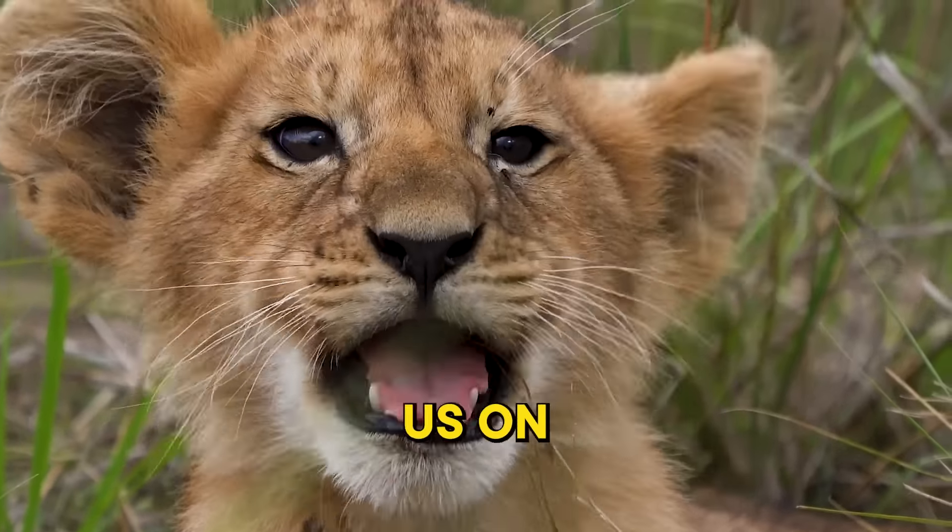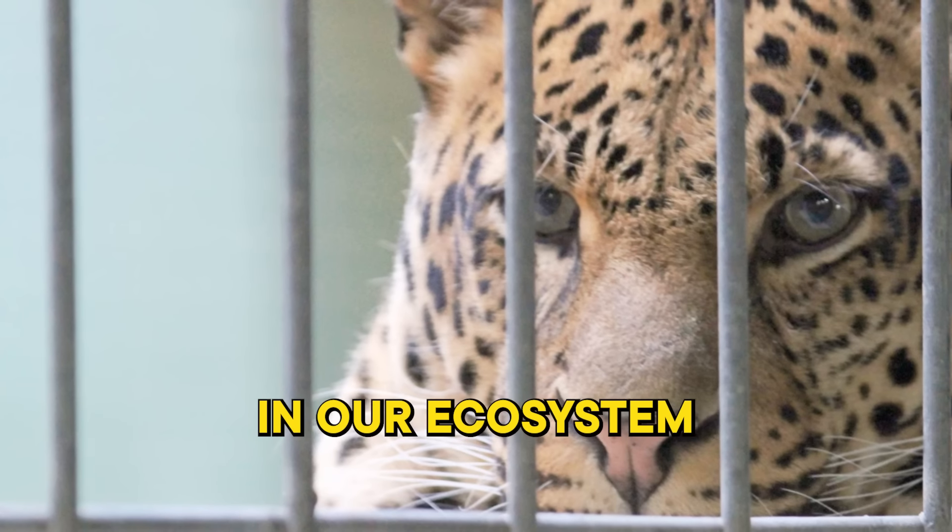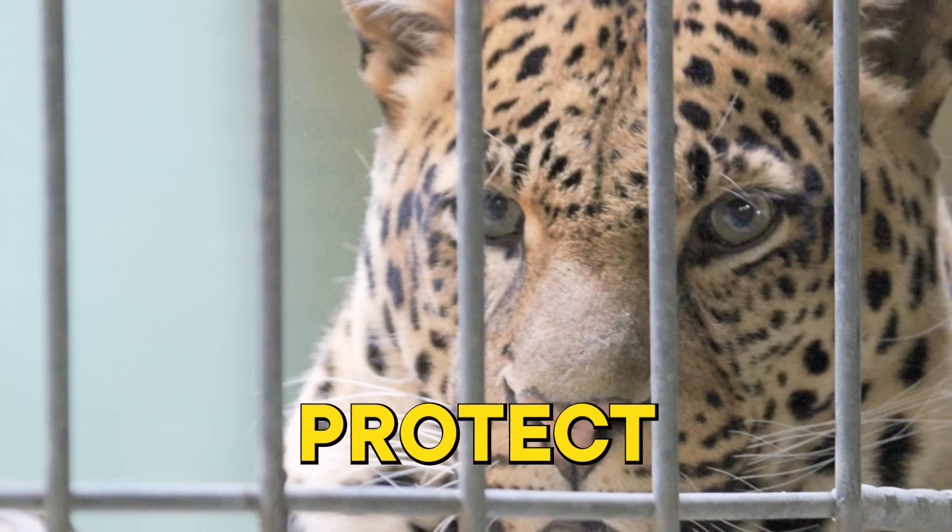Thanks for joining us on this journey into the world of big cats. Remember, every creature plays a vital role in our ecosystem, and it's up to us to protect them. See you next time!